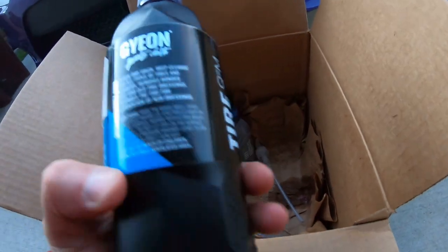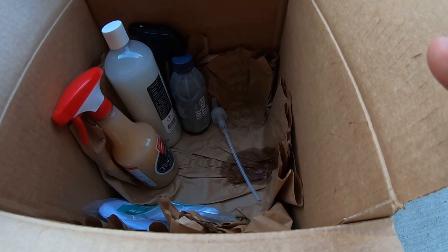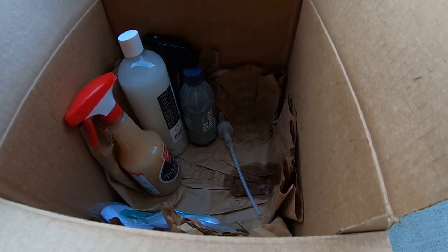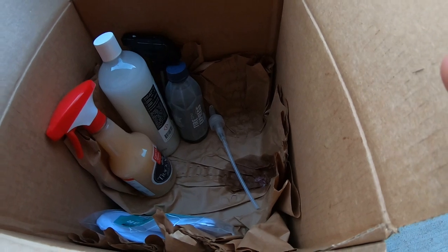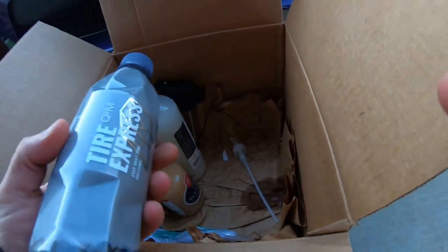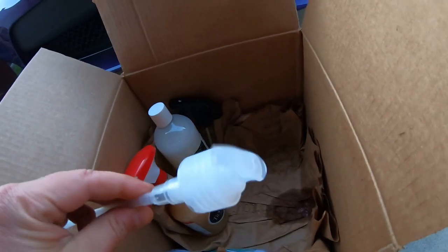I got the Gion tire cleaner — I do remember ordering this. I forgot what I ordered in this box. Like I said, I ordered it before I got laid off, it just sat in the basement and then the garage with everything going on. I also want to make sure I do unboxing and shout-out videos. And I got the Gion Tire Express — want to try this out. It's got a nice pump sprayer right there.